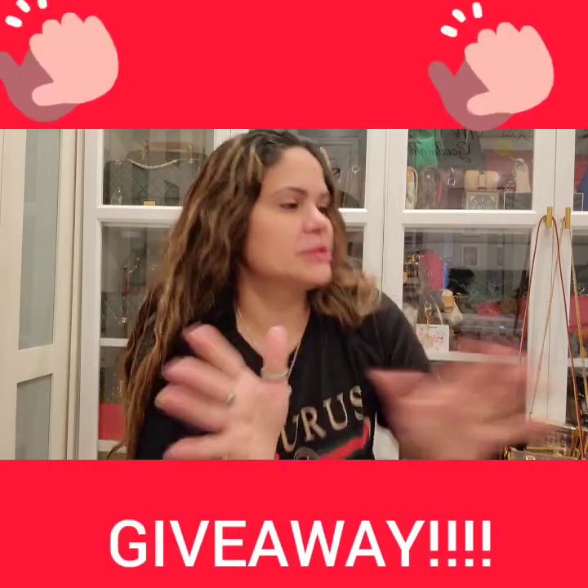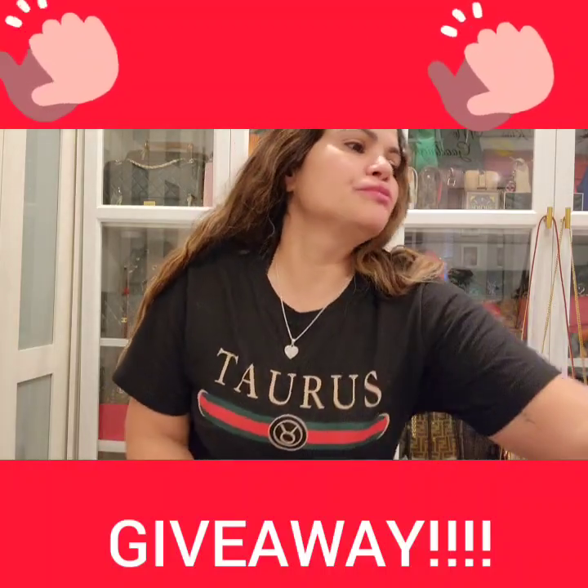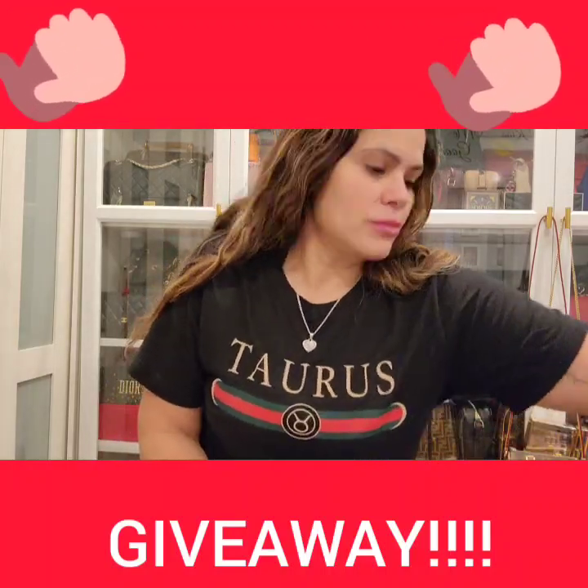I didn't put this on the title because I didn't want anybody to just see the title and click on it. But I do have a giveaway for you guys. Let me show you.